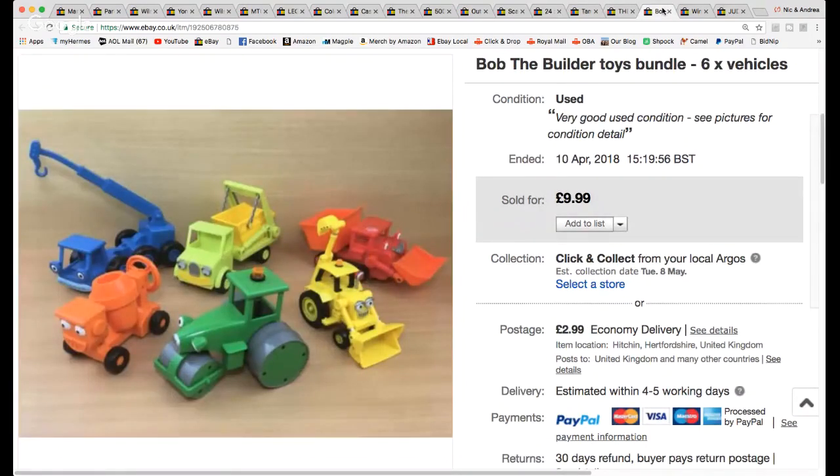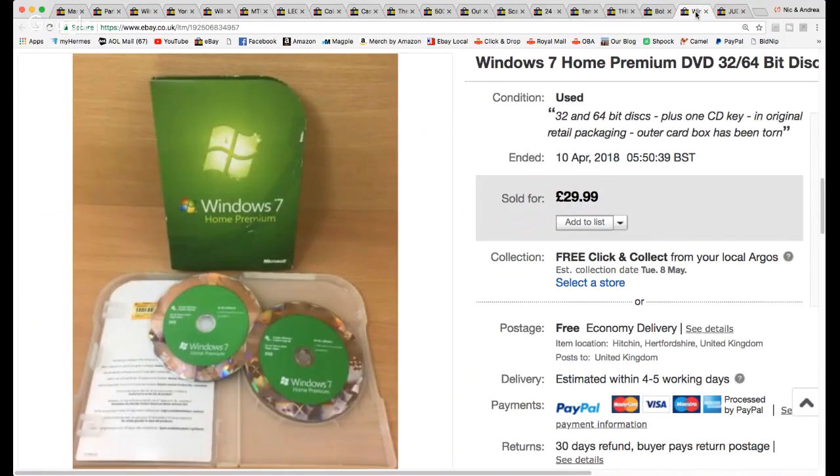At one jumble sale we were queuing outside and a stall right next to the queue kept bringing out bags and boxes. I rummaged in one and found Bob the Builder toys — they were 10p each, so I paid 60p for six. Listed them at £10 with £2.99 shipping and they went fast. Just a quick little bread-and-butter sale.